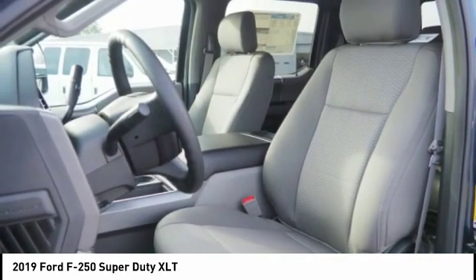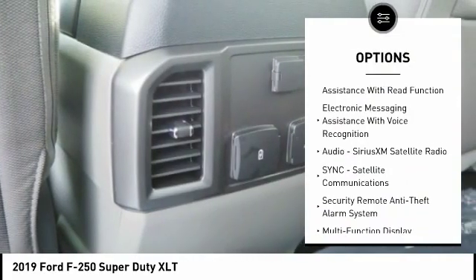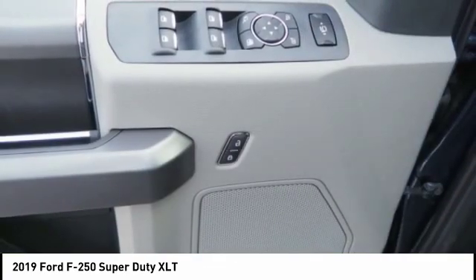Here are some of this vehicle's great options: traction control, stability control, power steering, cruise control, trip odometer, power brakes, power door locks, child safety locks, clock, trip computer.